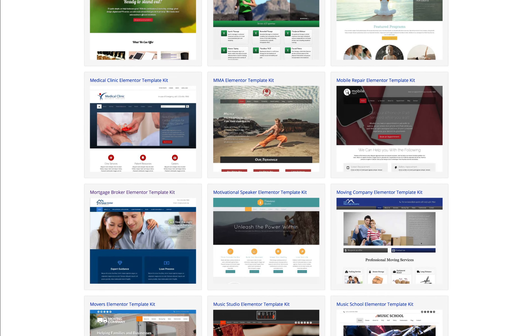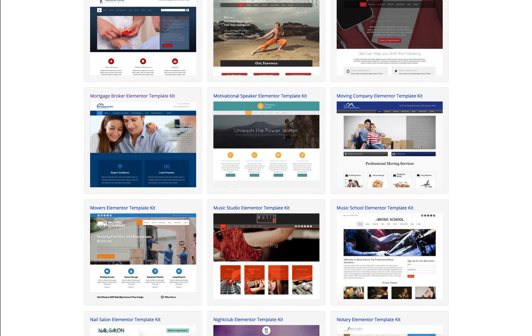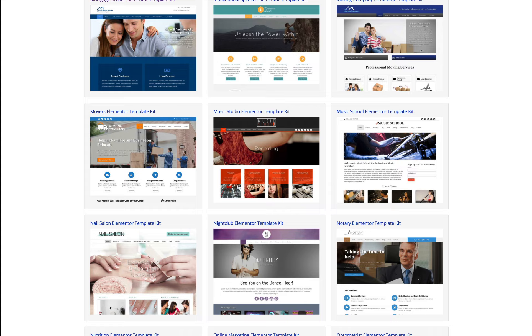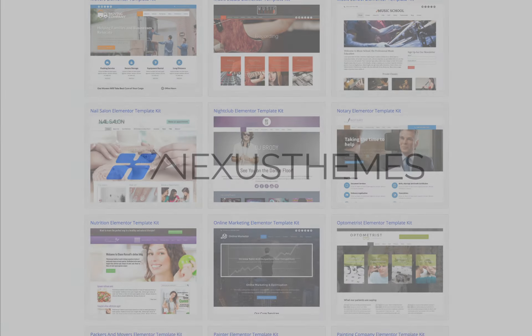Our well thought out designs are meant to create professional looking websites for businesses and entrepreneurs. The Elementor template kit can be used in such a way that you will have the complete demo website ready almost instantaneously. And truly anyone can be a professional web designer and create beautiful websites with our Elementor template kits.